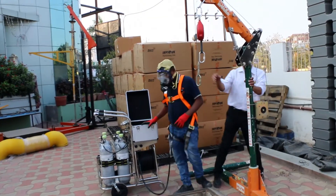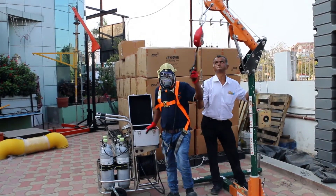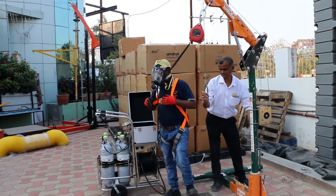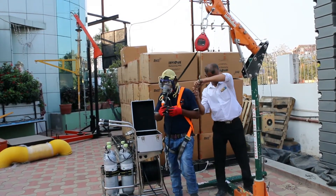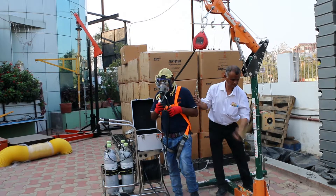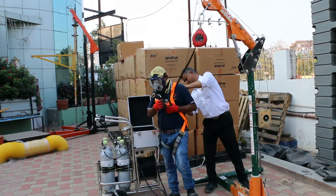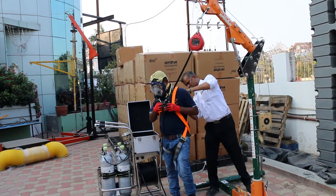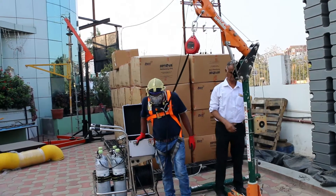First, you engage the winch at the back position of the entrant, and simultaneously engage the secondary line, which is the fall arrestor, at the front position of the confined space entrant.